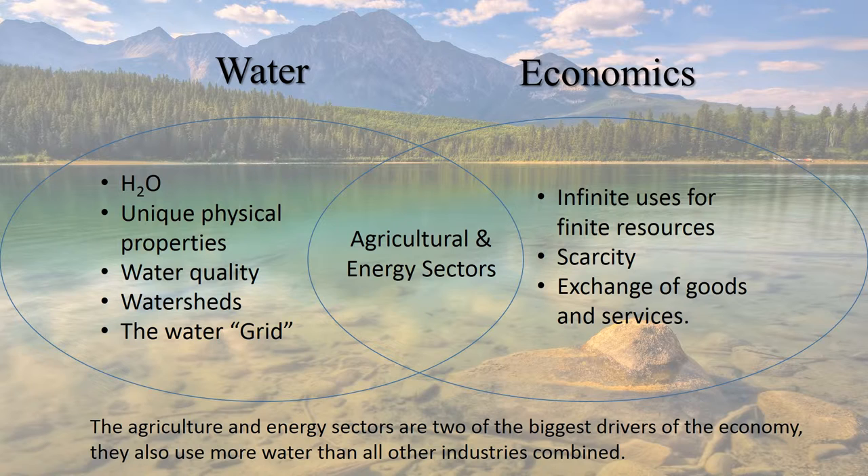Economics is the study of scarcity — how we have infinite uses and needs for finite resources. As you can see right there in the middle, the agricultural and energy sectors are there, because they're two of the biggest drivers of the economy and they also use more water than all the other industries combined.